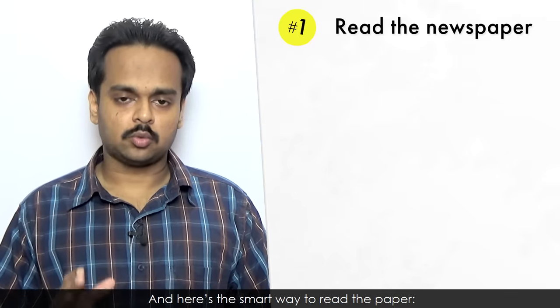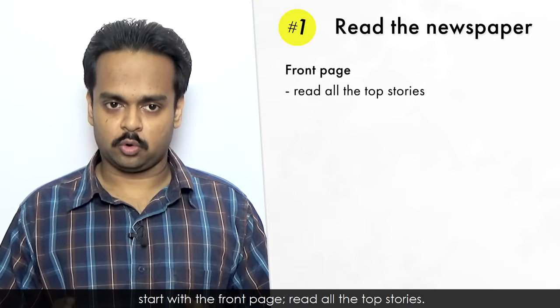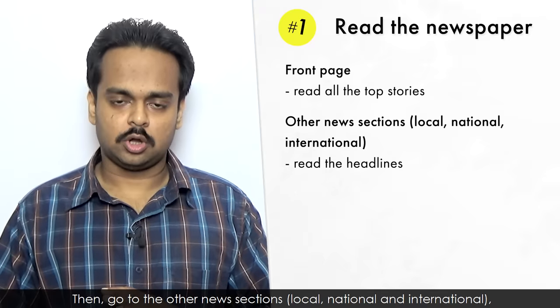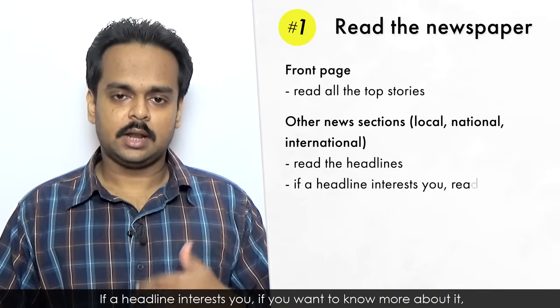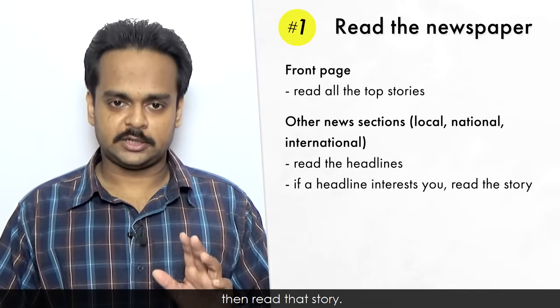And here's the smart way to read the paper. Start with the front page, read all the top stories. Then go to the other news sections – local, national, and international – and read the headlines. If a headline interests you, if you want to know more about it, then read that story.